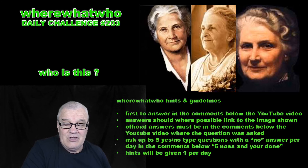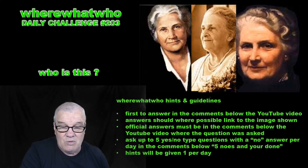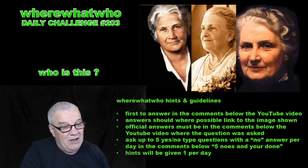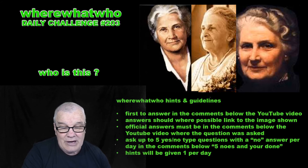If nobody gets the correct answer after 24 hours, I'll make another video with a hint, and you get another five questions of the no variety.